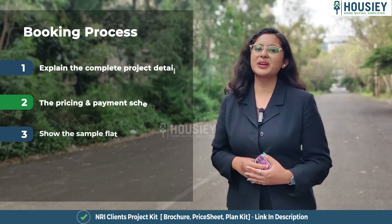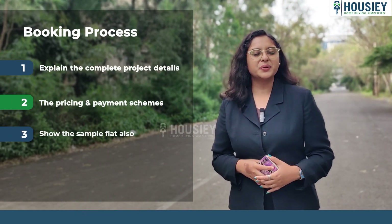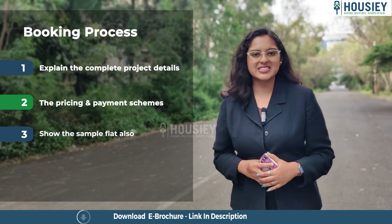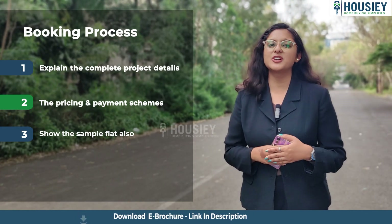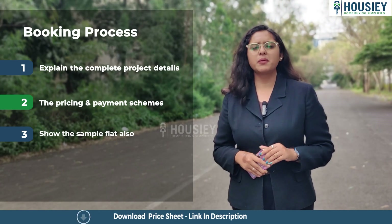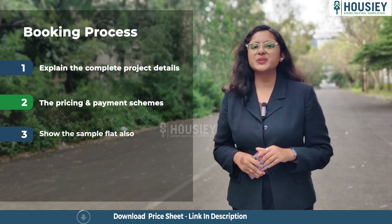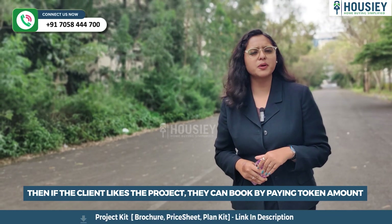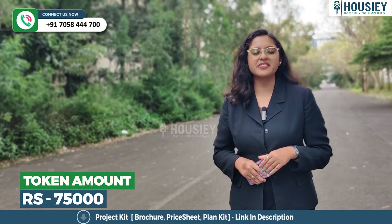Now let's discuss the booking process. The project booking window is open now. We invite clients to visit the site where our sales team will explain complete project details along with the 3D model, payment and pricing scheme, and a sample flat viewing. Clients who like the project can book by paying a token amount of 75,000 rupees.